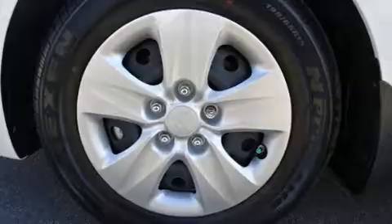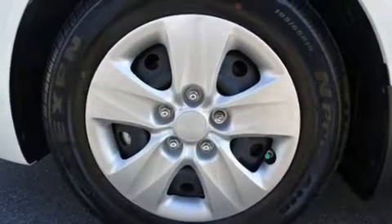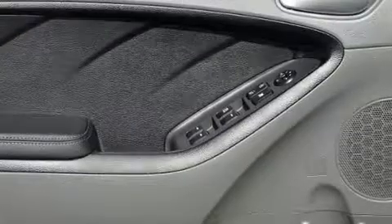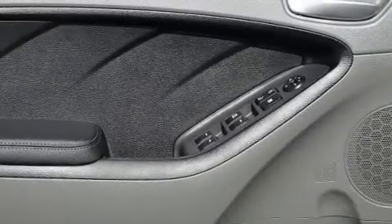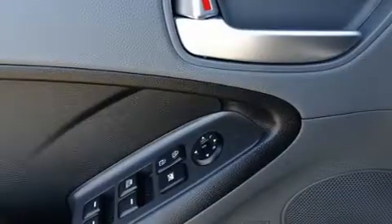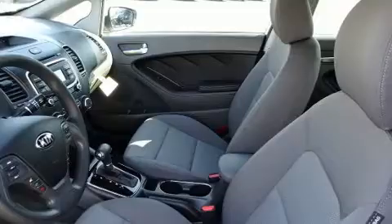Kia ensures the safety and security of its passengers with equipment such as dual front impact airbags with occupant sensing, airbag head curtain airbags, traction control, brake assist, a security system, and four-wheel disc brakes with ABS.